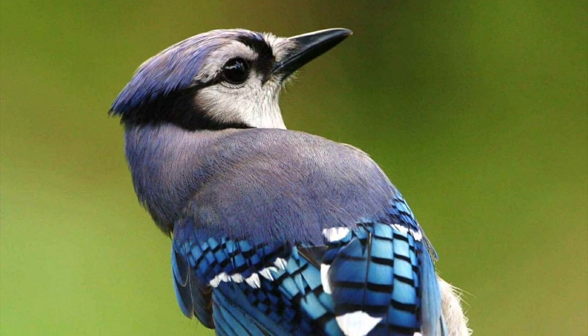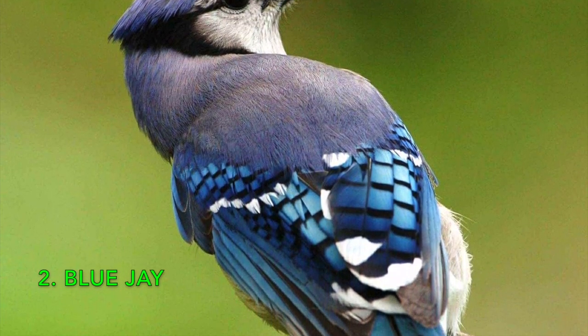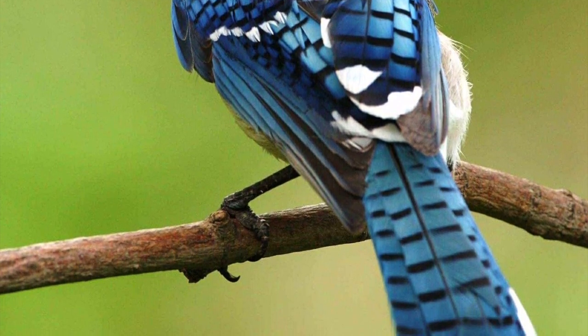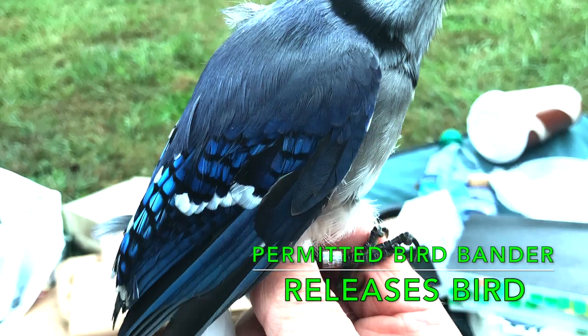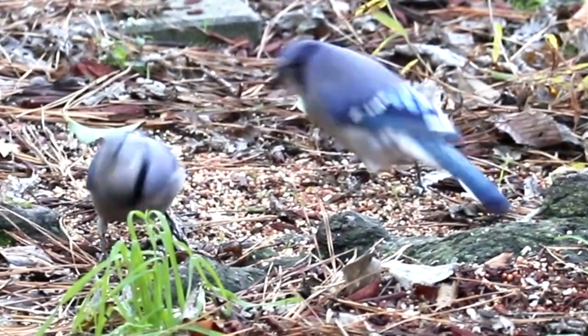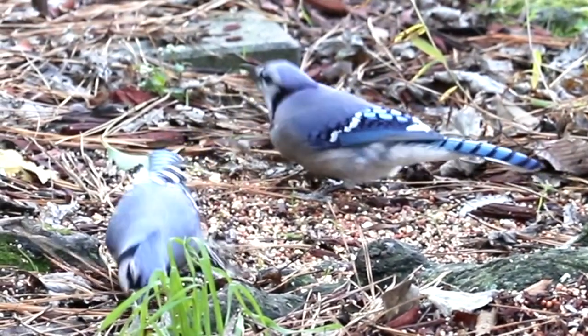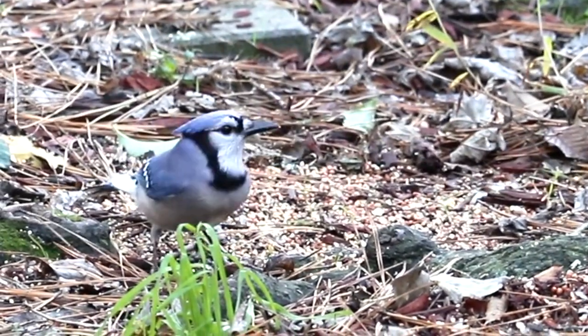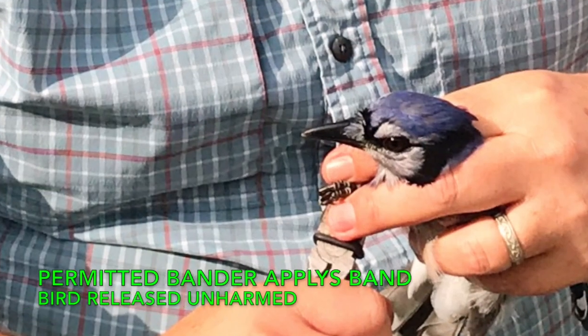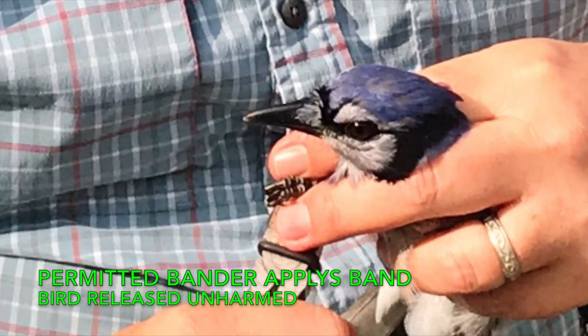Number two: the Blue Jay. A brilliant, blue ornate bird — blue all over the back with some white markings on the wings, a black necklace, and pale whitish underneath. Found all over the eastern U.S. and parts of southern Canada. Eleven inches long with a 16-inch wingspan. Our friends from Europe often come to the U.S. specifically wanting to see Blue Jays first.